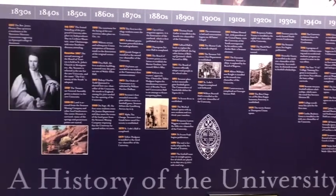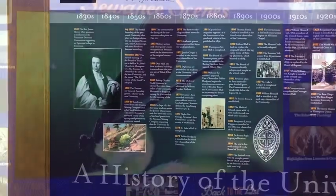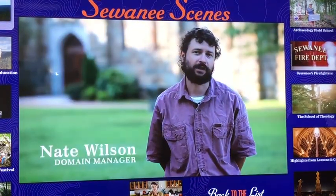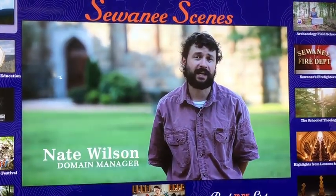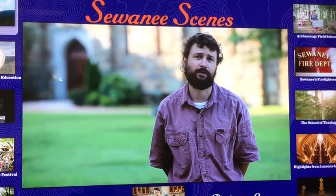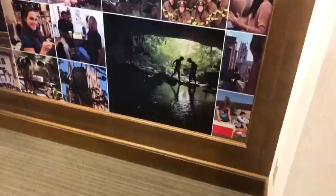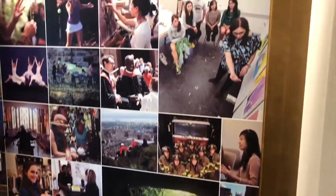And what was really cool was an interactive display highlighting the natural beauty that abounds here. My name is Nate Wilson — I'm the domain manager here at the university, and my job takes me almost daily to many of these beautiful spots. Come on, let's go see some of them now. And to hear that story, you'll have to come here and see it for yourself.